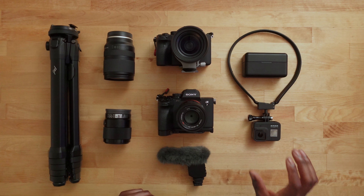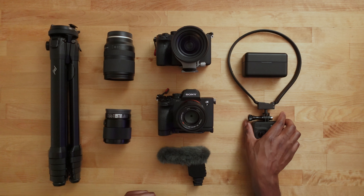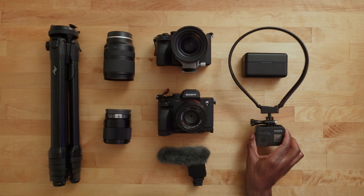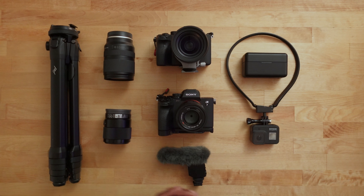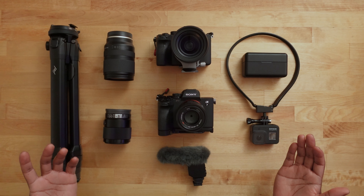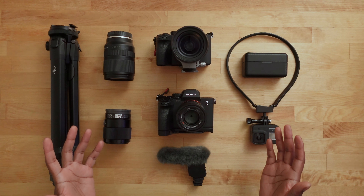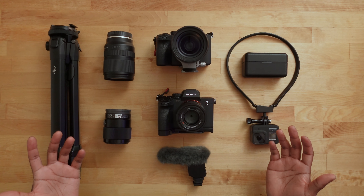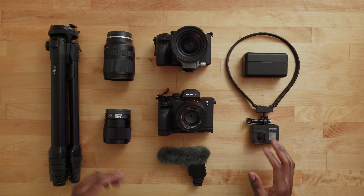Lastly, I have my GoPro Hero 8. What I usually do is attach it to this little necklace, pop it around my neck, and when I get ready to shoot I just hit record and it captures that nice crispy POV footage. So basically, this is the kit that I'm going to be bringing. The backdrops and lighting are already going to be provided in the studio space, so I don't have to worry too much about that.